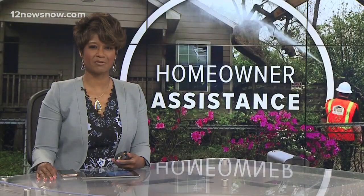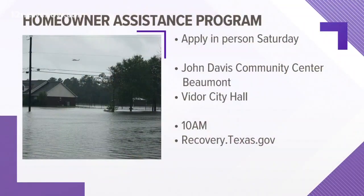It's not too late to apply for the Homeowner Assistance Program. There will be two sign-up events this weekend: one at the John Davis Community Center in Beaumont starting at 10 a.m., and another at Vidor City Hall at 10 a.m. as well. If you aren't able to make either event, you can head over to recovery.texas.gov.